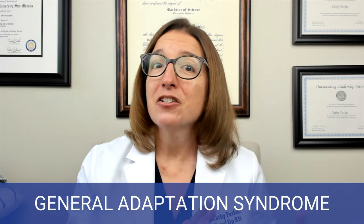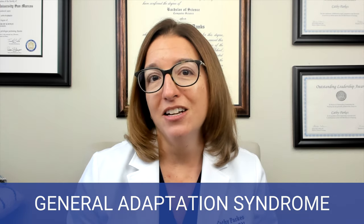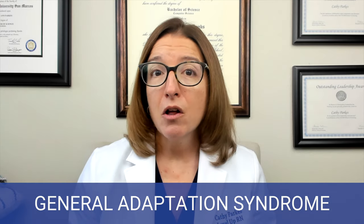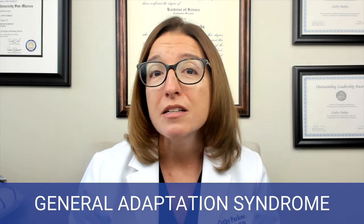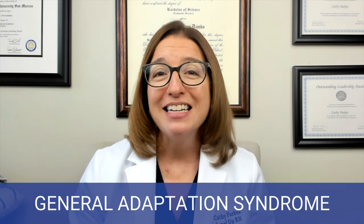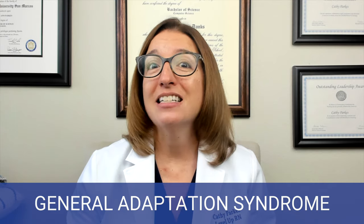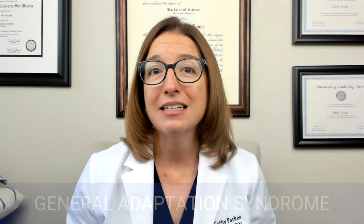If the stress continues, you would enter the exhaustion stage. During this time, the prolonged stress depletes the body's resources and really weakens the immune system. Symptoms associated with the exhaustion stage include fatigue, depression, anxiety, and actually disease, because your immune system is not functioning at full capacity.